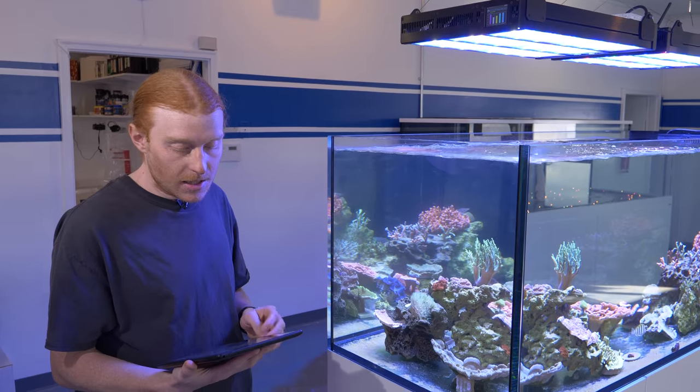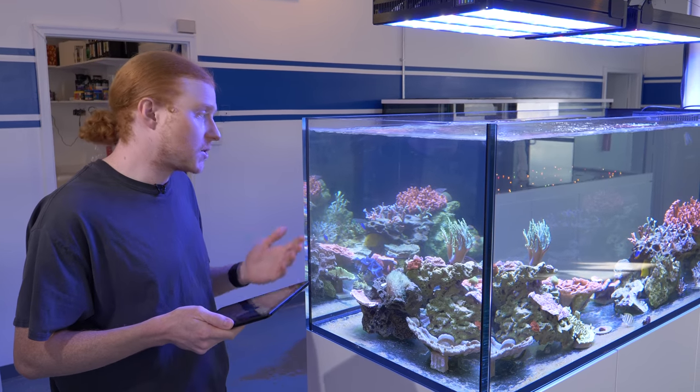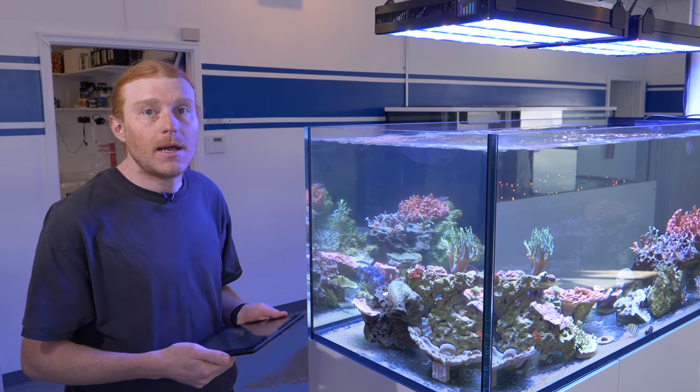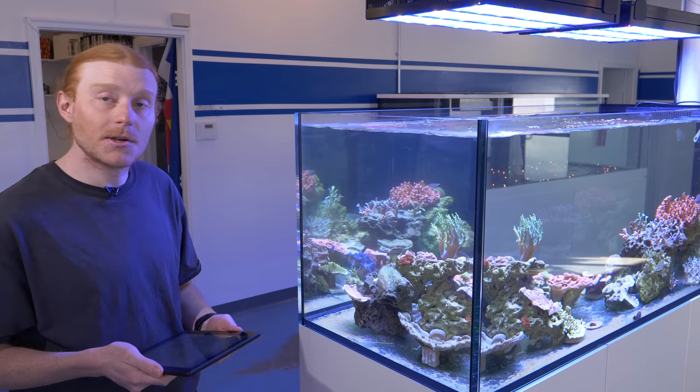What we've done this week is go ahead and increase everything about 20% again — just more and more light in here as things start to grow. Hopefully these corals will use that light and continue to do very well.